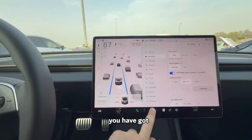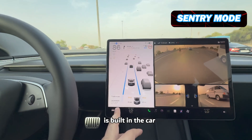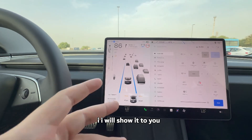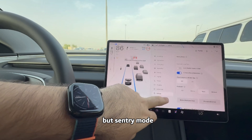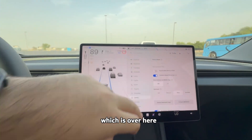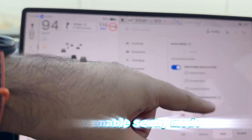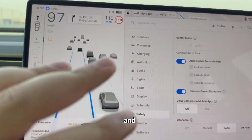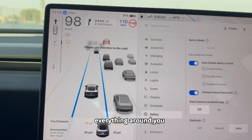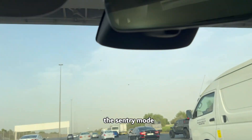You have something called Sentry Mode, which is built into the car. I'll show it to you once we stop. It's baked into the car — you can see it here — and it says 'auto enable sentry mode in park.' You can exclude your home, etc., and it will record everything around you, which is the best part.